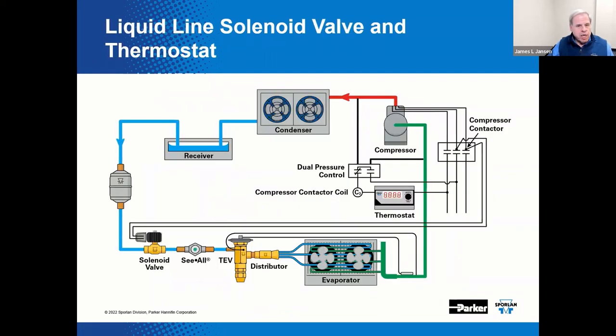In this example of the liquid line solenoid valve and thermostat, the thermostat is wired in series with the compressor motor contactor coil, as shown in the wiring diagram depicted here. When the thermostat setting is satisfied, it opens the electrical circuit, opens the compressor motor contactor, shuts off the compressor motor, closes the liquid line solenoid valve, and stops the flow of refrigerant to the evaporator.